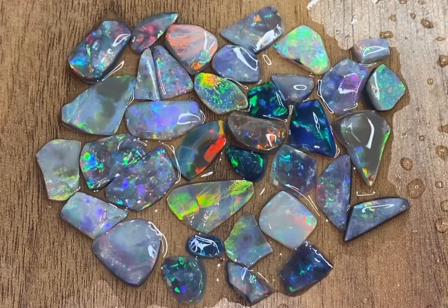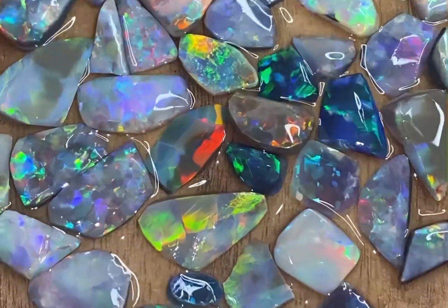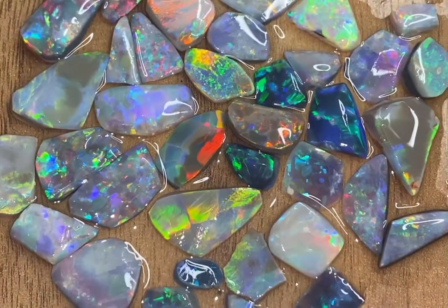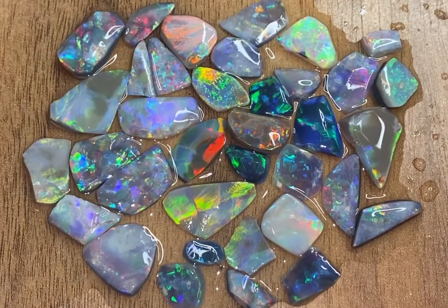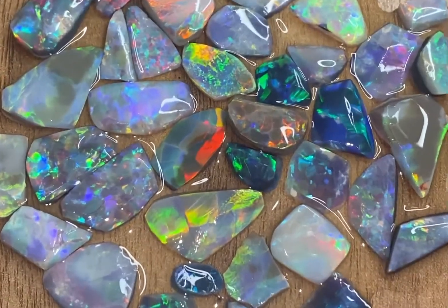This parcel is from Graven — same opal, black, sun, dark, and some crystals. 105 carats in total.